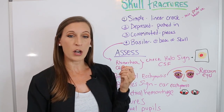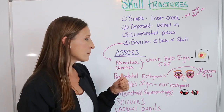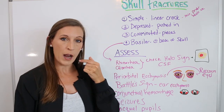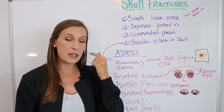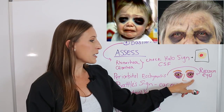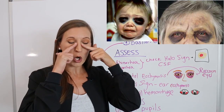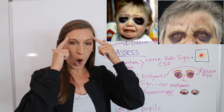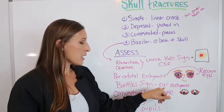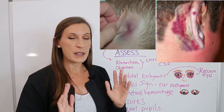You can also use specific swabs that test for glucose. Blood will not show positive for glucose on a test strip, but cerebral spinal fluid will. Periorbital ecchymosis is bruising around the eyes — around the orbit — and is commonly called raccoon eyes. It presents as dark, deep bruising all around the eyeball.